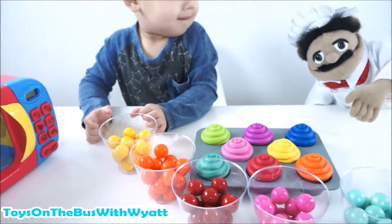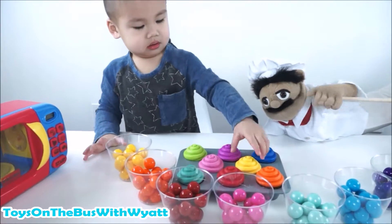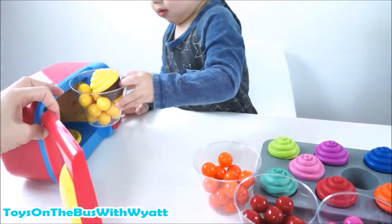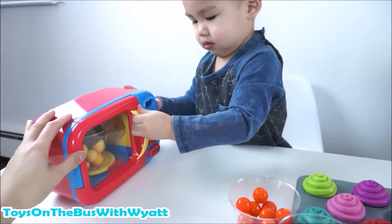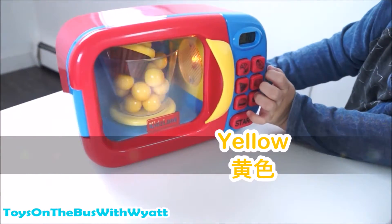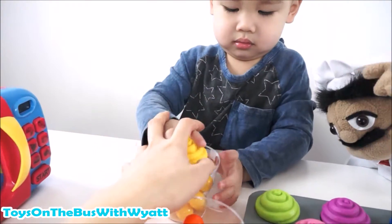Okay, let's find... What's the first color? Yellow. Can you find the yellow cupcake? Put the yellow cupcake with the gumball. Let's put it in the microwave, let's turn it around. We have to cook the gumballs in the microwave now. One, two, three, four. Yellow. 黄色. Yellow. 黄色. It's done! Take it out!